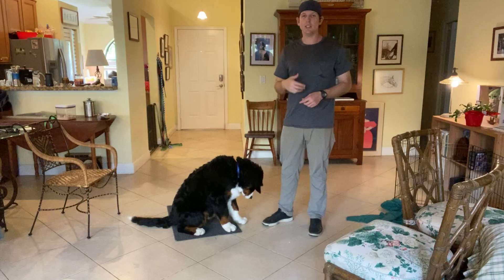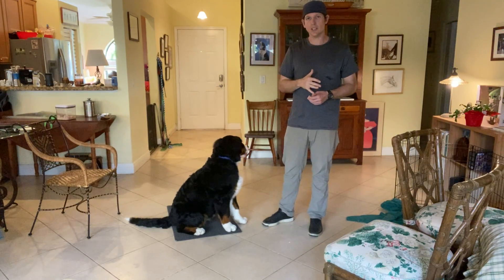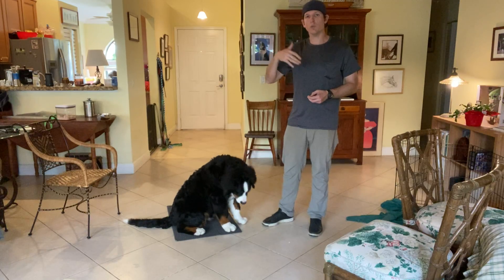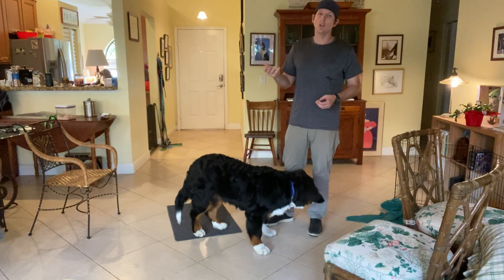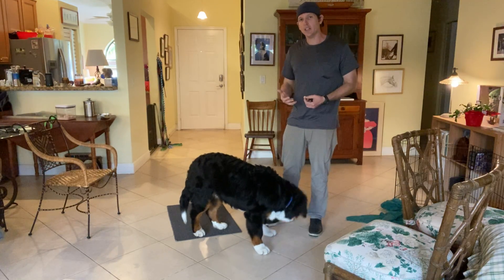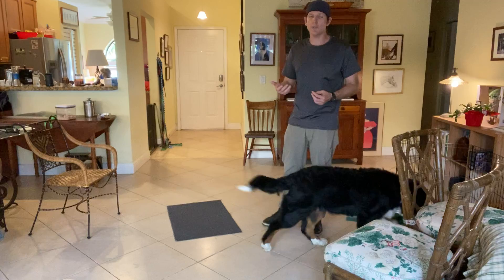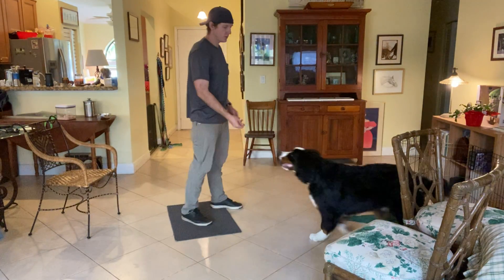We do this consistently and he will learn to make eye contact. A dog who's making eye contact with the owner is much more likely to follow the subsequent command — Hufflepuff sit, Hufflepuff down. If he's looking at us when we say his name, we have a high likelihood of actually getting the command done. Again, one more demonstration.